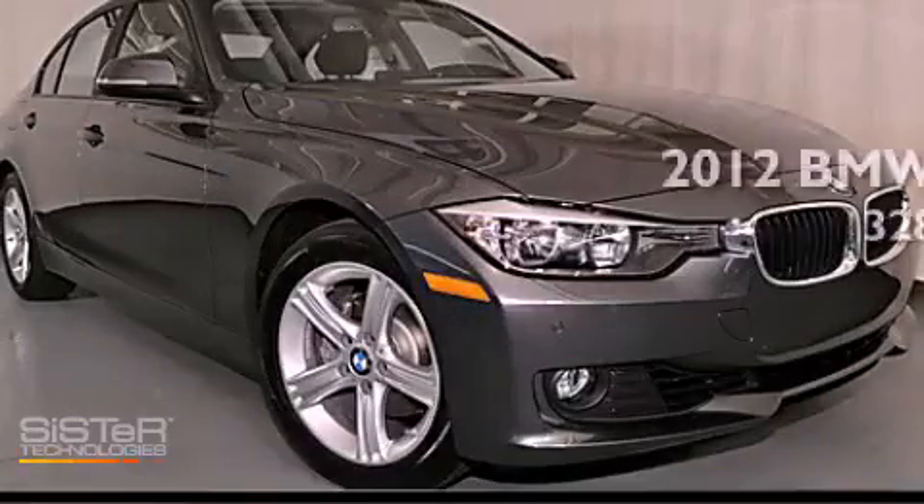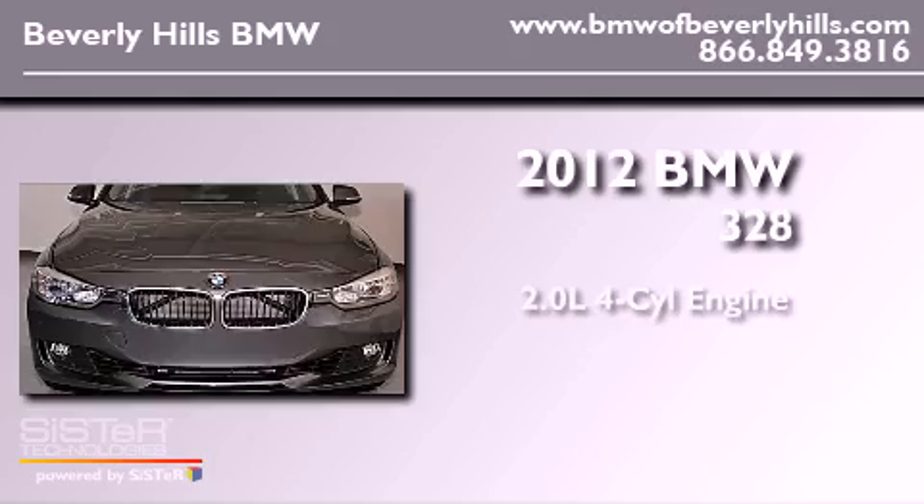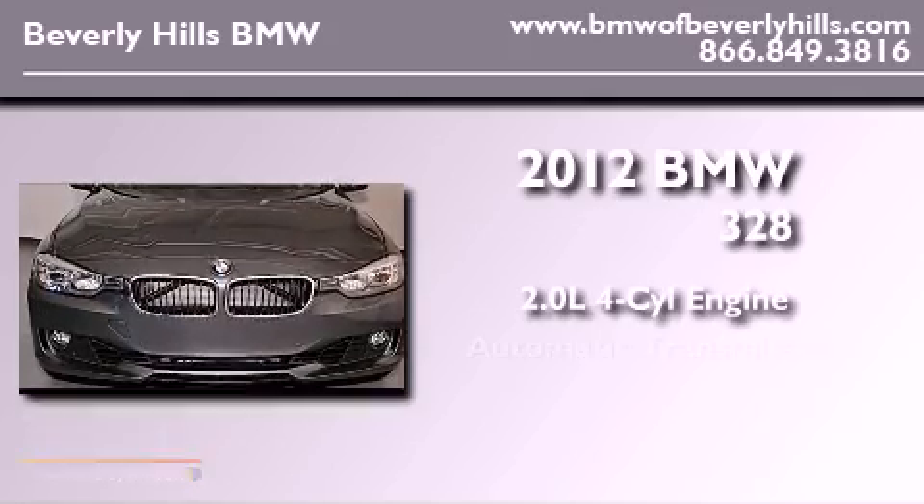This is a brand new 2012 BMW 328. It has a 2.0-liter four-cylinder engine and an automatic transmission.